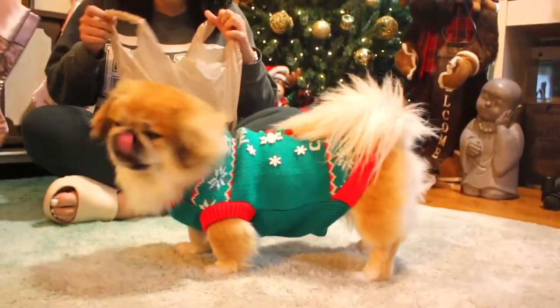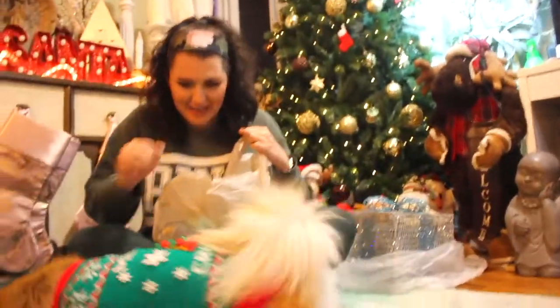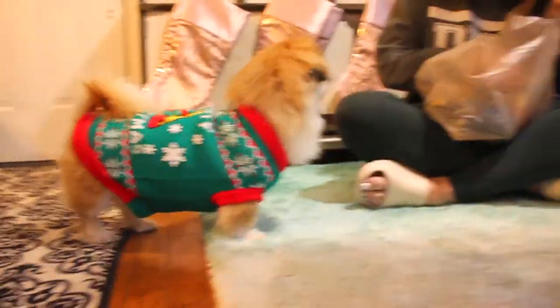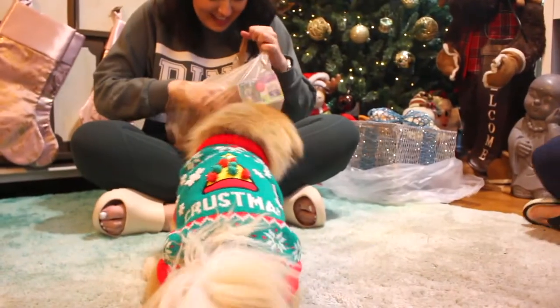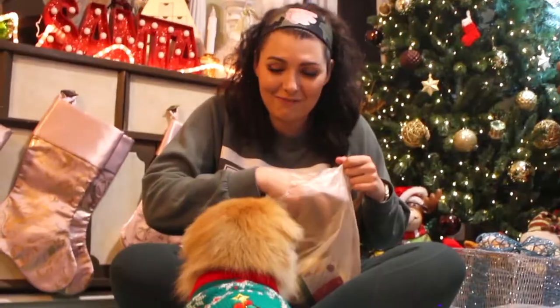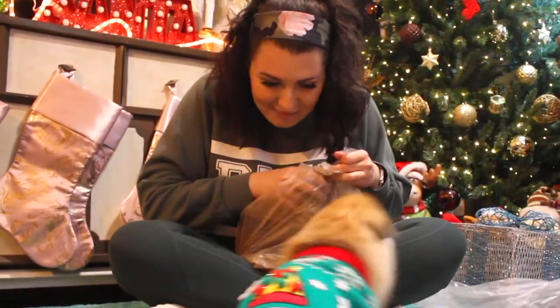So they got you two little gifts. Well, first they got your little outfit. What's this? Look, look — what's in there? Our first present for birthday girl.